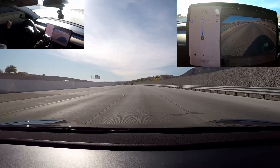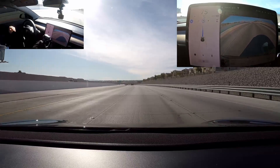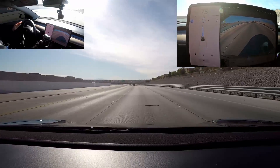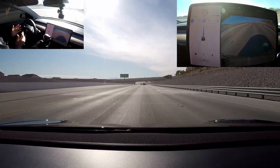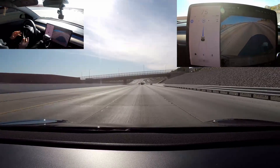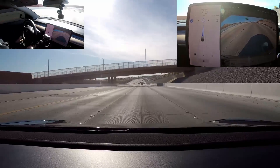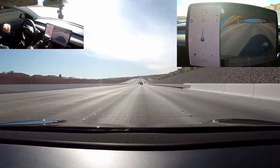Having autopilot is great, but having navigate on autopilot — enhanced autopilot or full self-driving — to be able to do the lane changes, it takes it to a whole another level. Staying in the lane is one thing, which is perfect, but to make lane changes you have to take it out of autopilot, move over, and it's just a hassle. So having enhanced autopilot or full self-driving is definitely worth it.